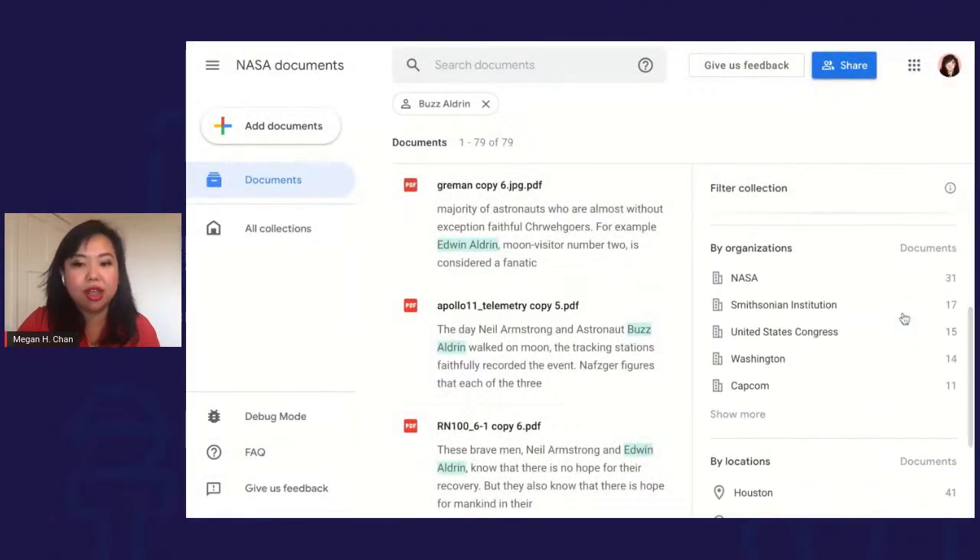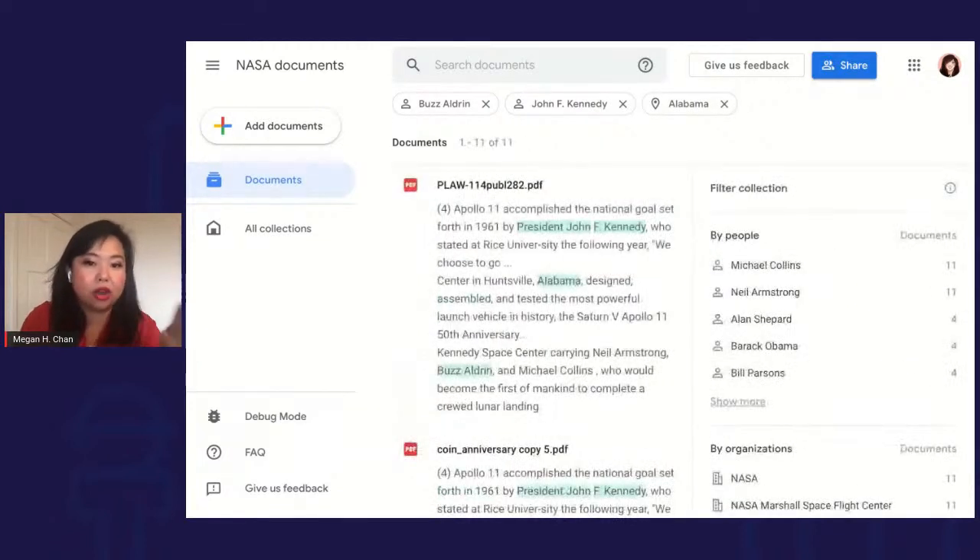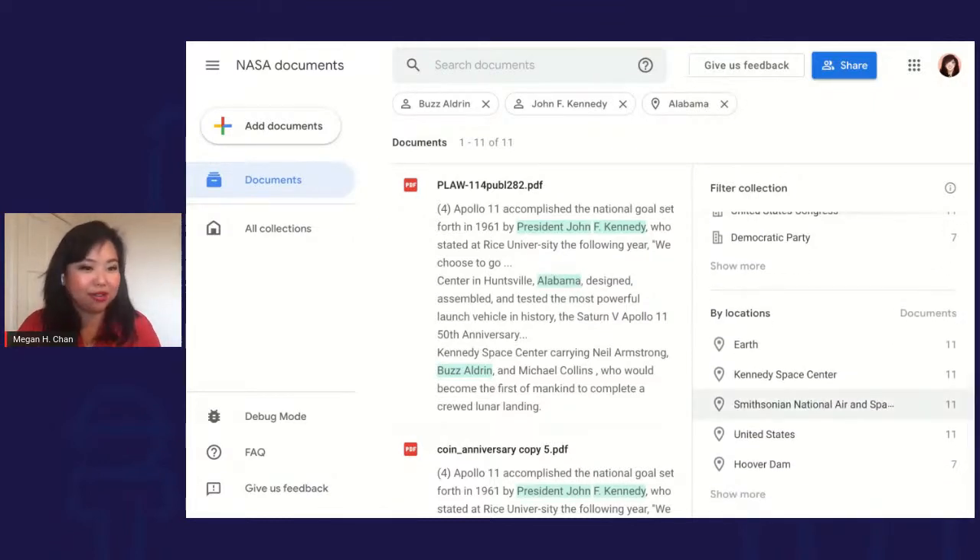You can also do compound searches — searching where two or three people are mentioned together. One important thing: we really tried to understand the content of these documents. We understand from the Google Knowledge Graph that John F. Kennedy is also JFK, but not JFK Jr. We try to understand second-reference ambiguity. So with just a few clicks, I went from over 1,000 documents to 11 documents pretty quickly. Locations also detects zip codes, which is particularly useful for campaign finance reporters.